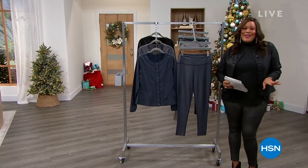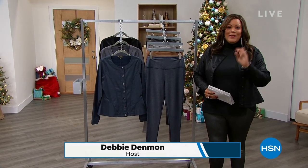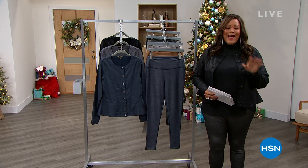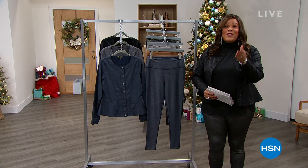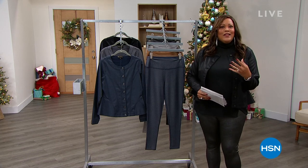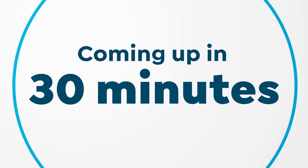Fashion Fridays with DG2 in the house! It's your girl Debbie D. We are going to have a sparkling good time. We have some great Black Friday deals — everything is on free shipping, everything is on Five Flex, which means you spread your payments out over five months. We'll give you fifty dollars when you open up your HSN card so you can apply that to your very first purchase.